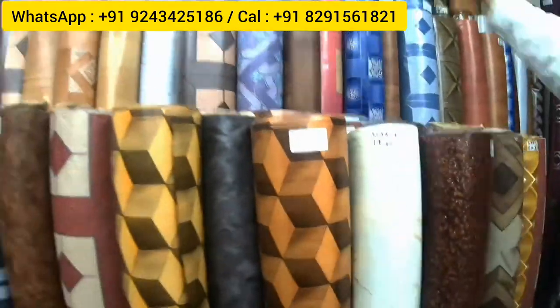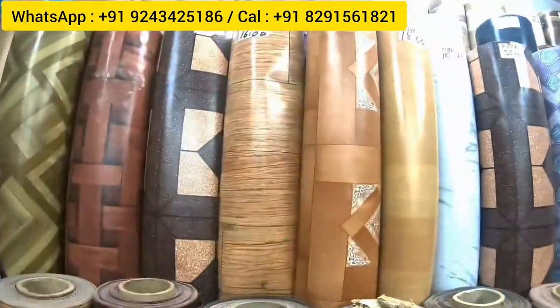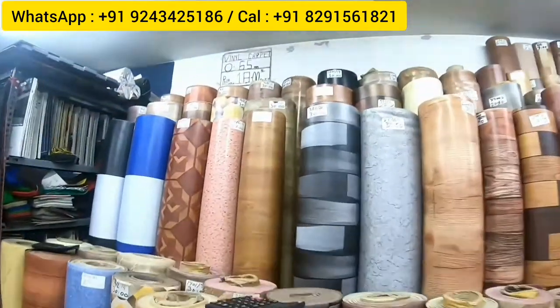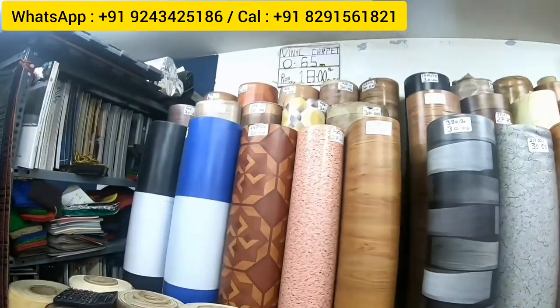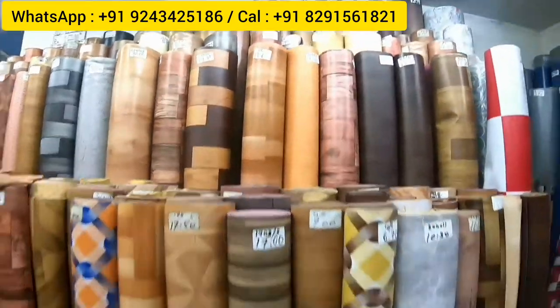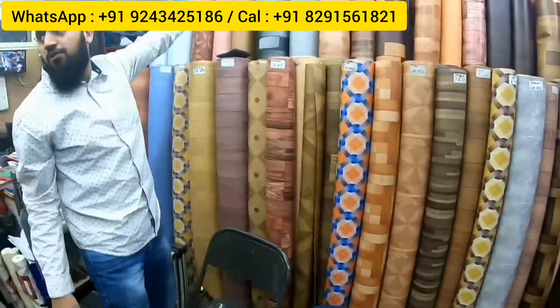They stock about two to three times more colors beyond the samples. The 0.65mm PVC flooring is 18 rupees per square foot, available in two-meter and 1.5-meter widths. As quantity increases, the price will definitely reduce. There are about 200 colors available in this range. All types of wallpapers and floor carpets are also available.